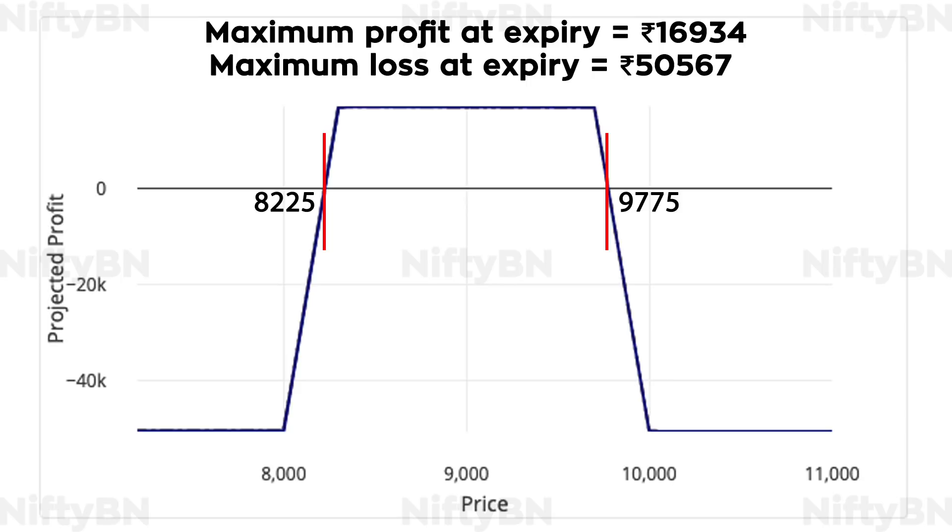Now let's look at the risk graph of the sample trade. It is clear from the risk graph that the strategy gives you a wide profit range, and that the maximum profit at expiry is Rs. 16,934. A maximum loss of Rs. 50,567 is attained beyond the breakeven points of 8,225 and 9,775.